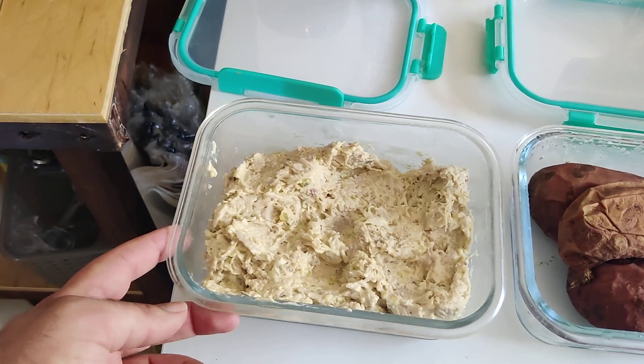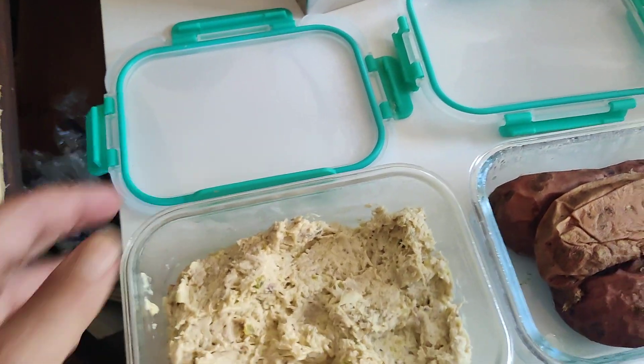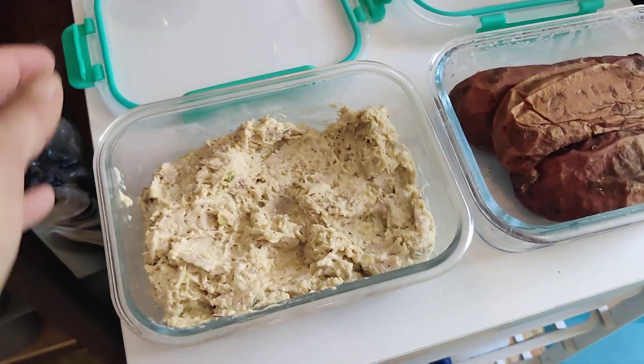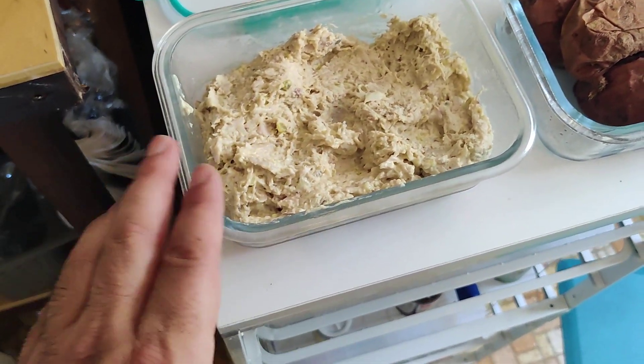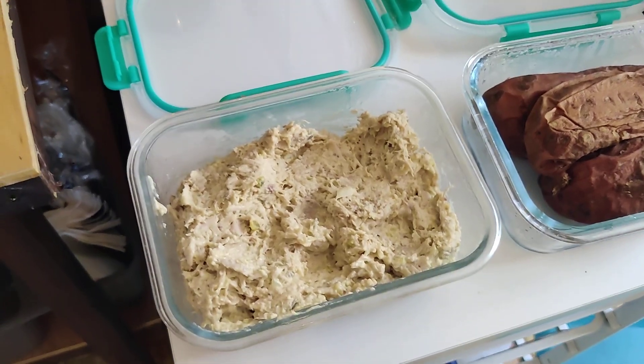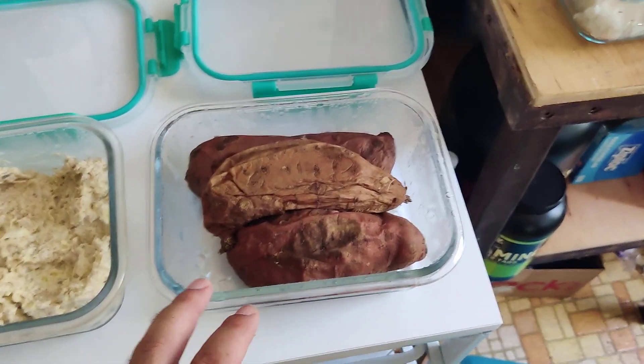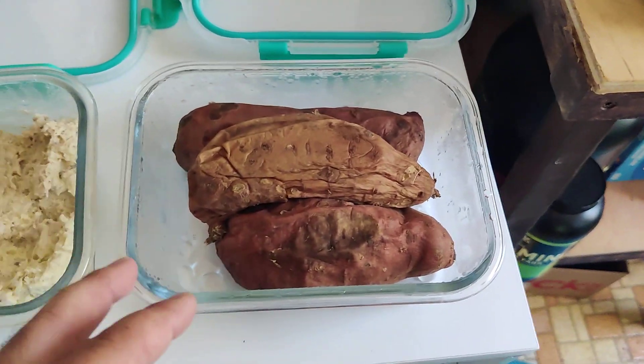Chicken salad made with homemade mayonnaise — I use olive oil. This is extra virgin; I definitely shouldn't have used that, I forgot I had other kinds of oil that would be better. But it's still really good. Anyway, chicken salad sandwiches — put it with some lettuce and whatever you want.